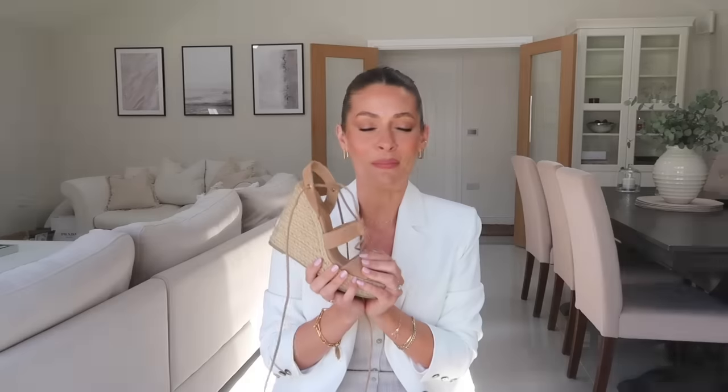If Birkenstocks really aren't for you, I found some gorgeous chunky sandal alternatives. From Flattered there's a really lovely comfortable style — Flattered footwear is always great quality — and they also have a cream pair. I also spotted a raffia pair from La Redoute that looks like a lovely style. And Other Stories have some really great options for chunky sandals too, including some with a strap around the back if you prefer a sandal that holds your foot in place.